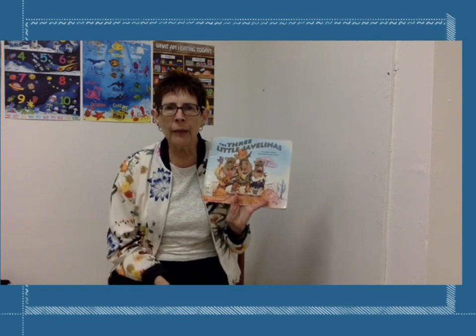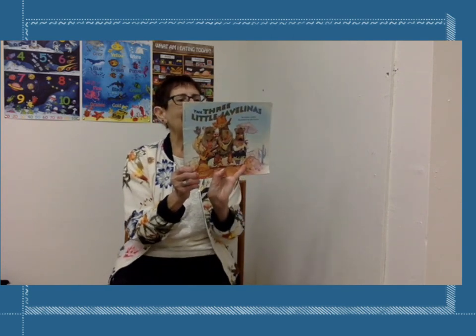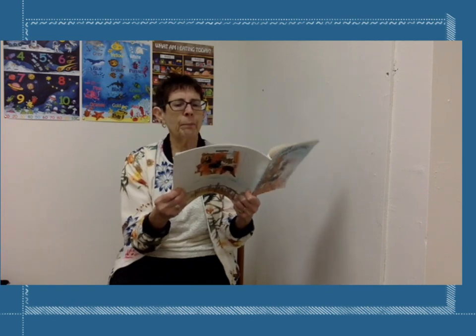Hello, how nice to see you! I have a great book — I have a secret to tell you though: I have not read this book before, but I've heard a lot about it. So why don't you and I read it together? It's called 'The Three Little Javelinas.' I just learned how to say that word — can you say javelina? Good job! This is by Susan Lowell, illustrated by Jim Harris. Look at those three on the front — aren't they looking like characters?